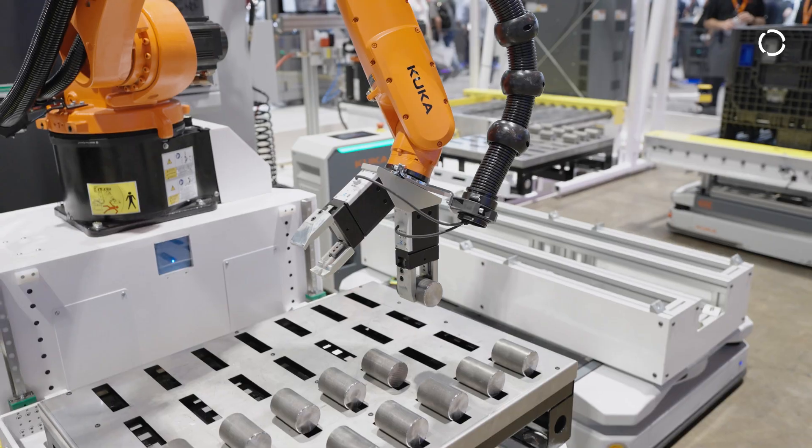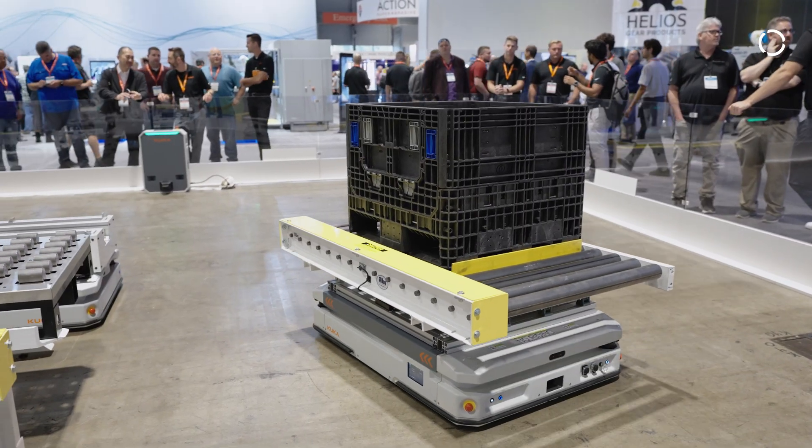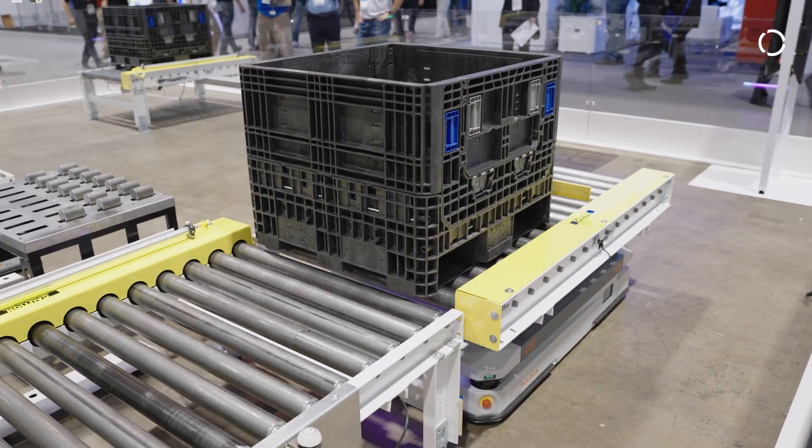One of the big benefits of a system like this allows customers in North America to get their costs down and keep production in North America. You can put your operators to use in more value-add applications — let the robots do what they do best.